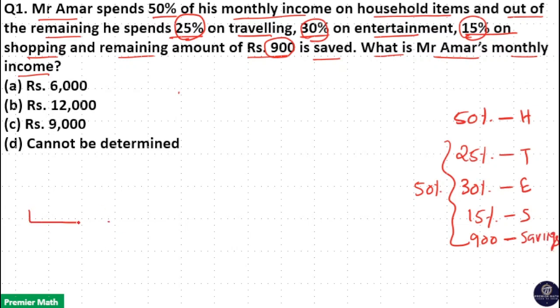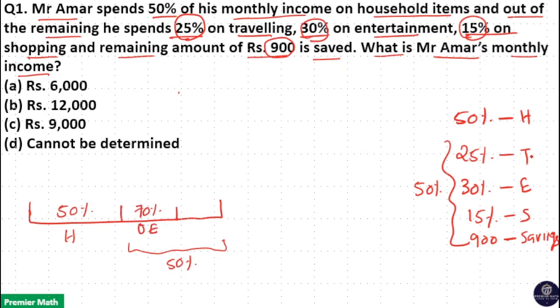If you look at this in terms of percentage, 100% is the monthly income and out of 100%, 50% he already spends on household items. For the remaining 50%, 70% he spends on other expenditure — that is travelling plus entertainment plus shopping: 25% + 30% + 15% = 70%. So the remaining 30% is the savings.